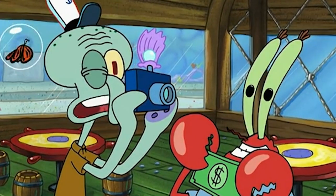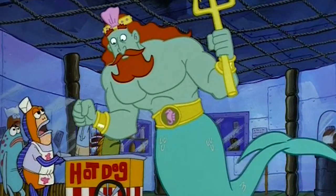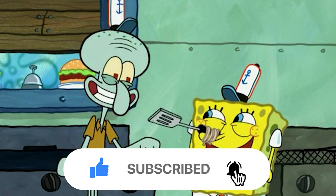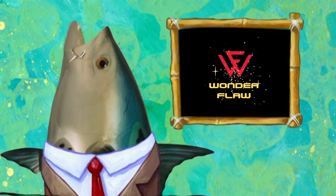With a keen eye for detail, we have meticulously analyzed every episode to present you with the most humorous and cringeworthy mistakes, ranging from continuity errors to animation slip-ups. Before we get started, don't forget to hit the like button and subscribe to our channel for more fun videos like this. And now grab a tub of popcorn and let's jump right into the action.